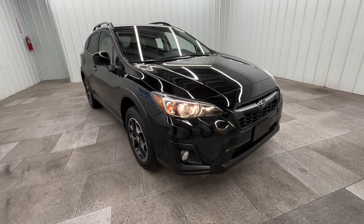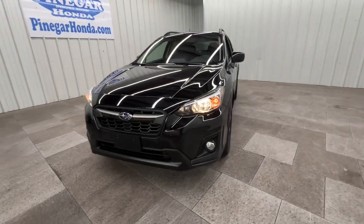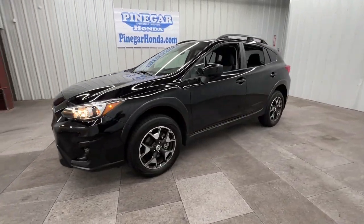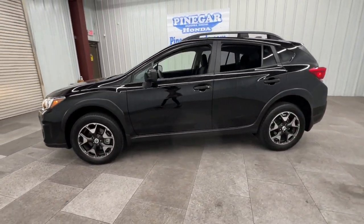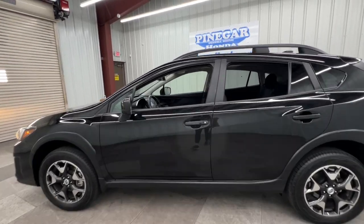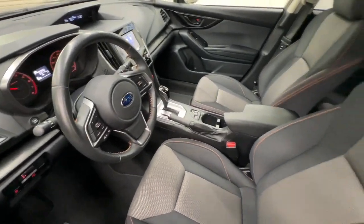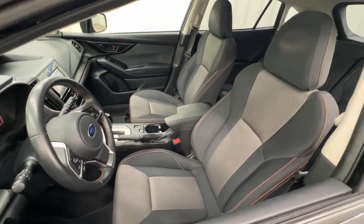Get a feel for the 2018 Subaru Crosstrek. This vehicle is an outstanding buy with fewer than 35,000 miles on the odometer. This ruggedly styled Crosstrek delivers peace of mind wherever the road may lead. From its all-weather capability to its high marks for safety, this compact crossover inspires confidence.